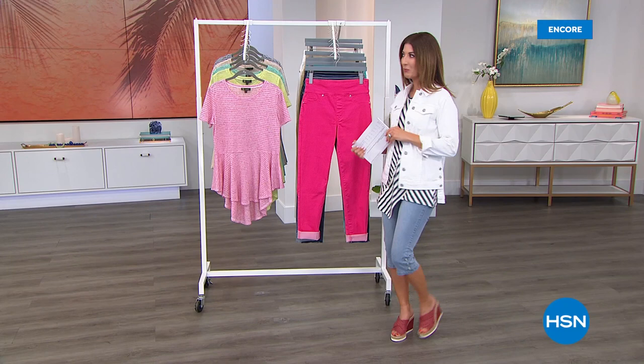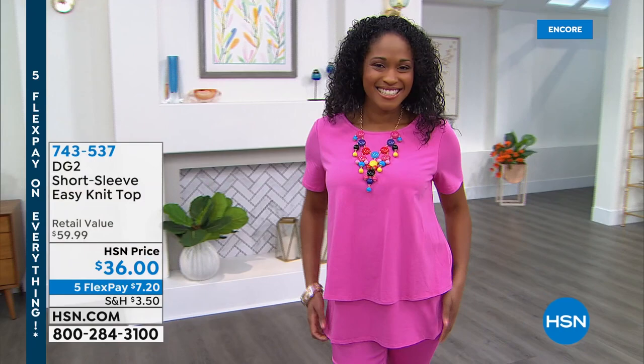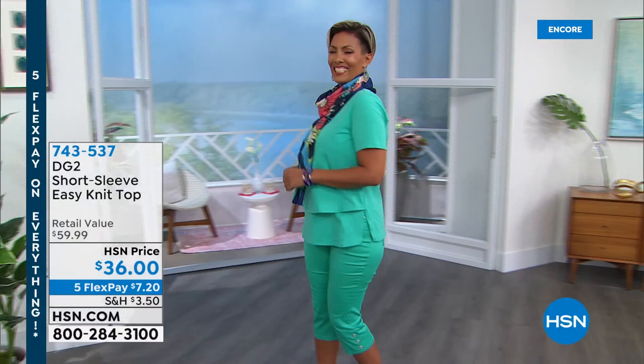Ready, set, sail — summer! I want to give you a little sneak peek at one of our number one best-selling brand new tops from DG2. You love the easy tank — that beautiful floating silhouette, that double layer in the front, the longer length in the back, the side slits — everything you love about the easy tank, but it's now with sleeves.